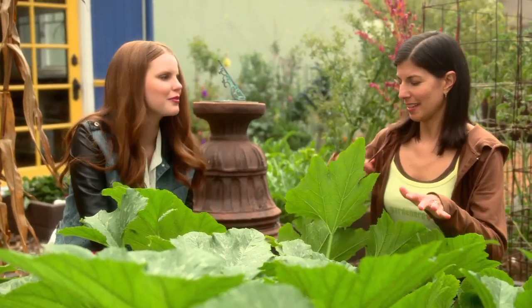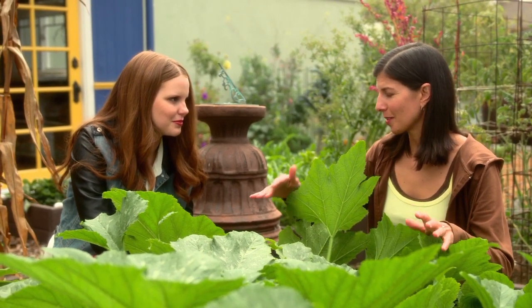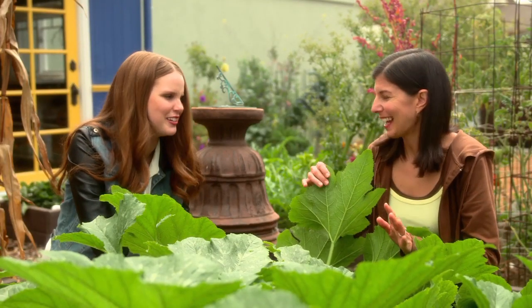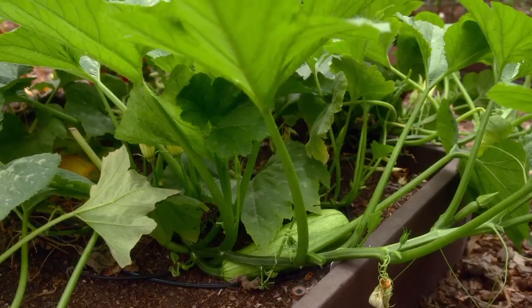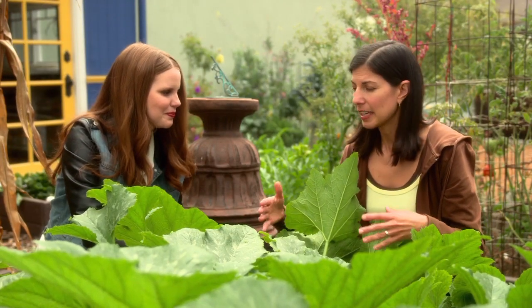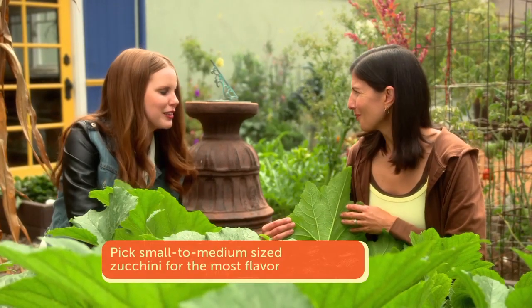Zucchini is the next thing on our agenda of easy plants for beginning gardeners to grow. And this is actually a volunteer — I didn't plant this. Oh my gosh, what a pushy volunteer! They do better than anything you cultivate yourself on purpose. As you can see, they're doing really well. When you're growing zucchini, you need at least three feet of space because it's going to get big. Look at the leaves — they're gigantic. It's like prehistoric looking.